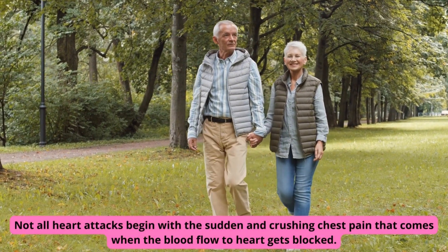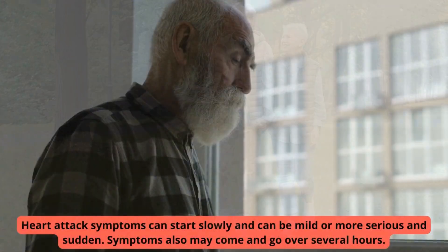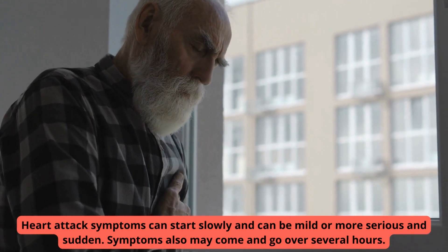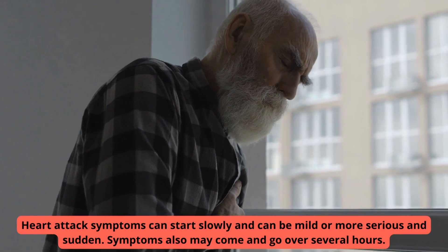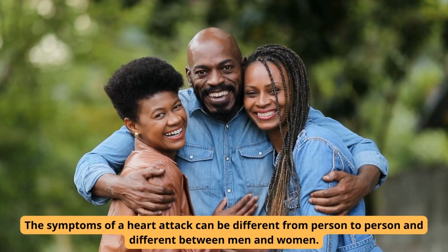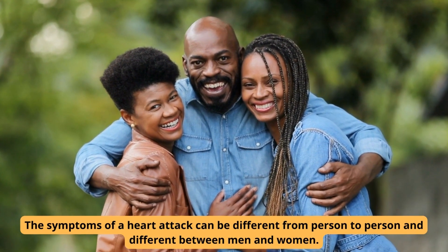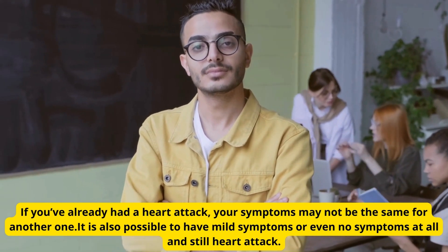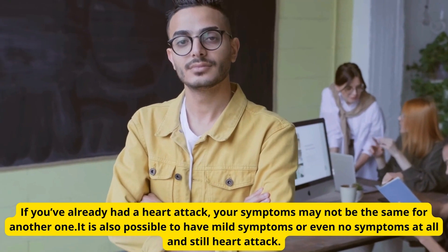Not all heart attacks begin with the sudden and crushing chest pain that comes when the blood flow to the heart gets blocked. Heart attack symptoms can start slowly and can be mild or more serious and sudden. Symptoms may also come and go over several hours. The symptoms of a heart attack can be different from person to person and different between men and women. If you've already had a heart attack, your symptoms may not be the same for another one. It is also possible to have mild symptoms or even no symptoms at all and still have a heart attack.